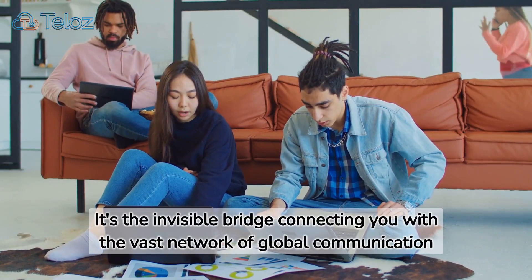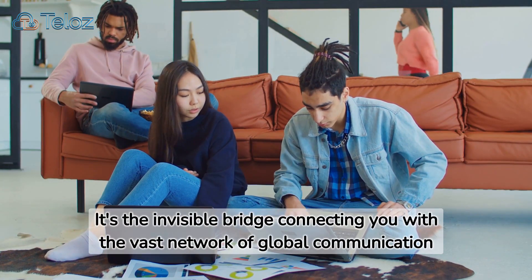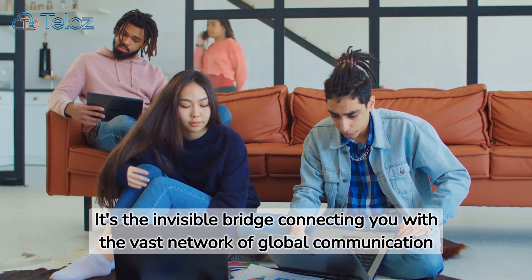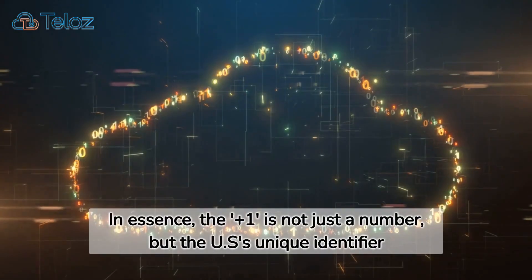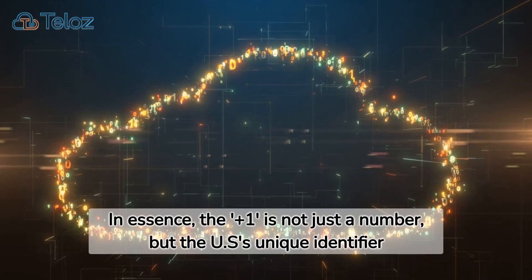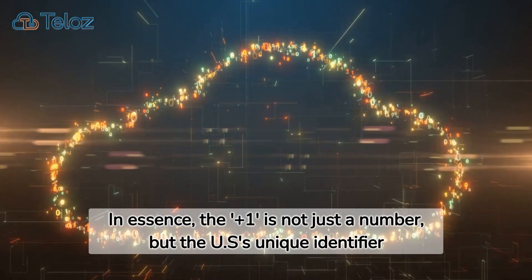So, next time you make or receive an international call, remember the plus one. It's the invisible bridge connecting you with the vast network of global communication. In essence, the plus one is not just a number, but the US's unique identifier, ensuring your voice is heard, loud and clear, around the world.